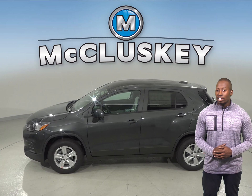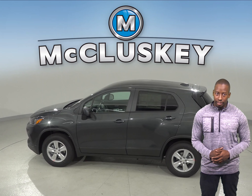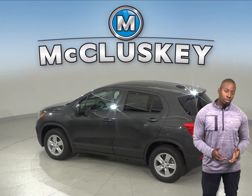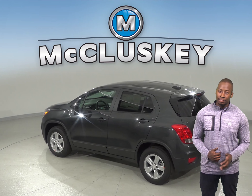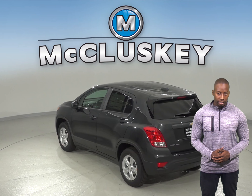For better stopping power, the Chevrolet Trax's front brake rotors are larger than those on the Mazda CX-3. Coming from 70 miles per hour to zero, the Chevrolet Trax stops at 166 feet, while the Mazda CX-3 stops at 181 feet.